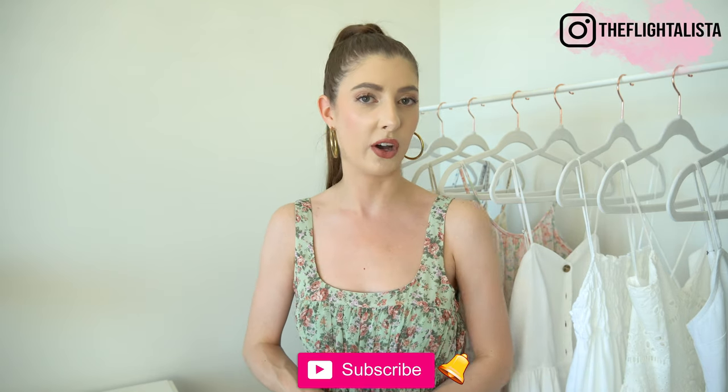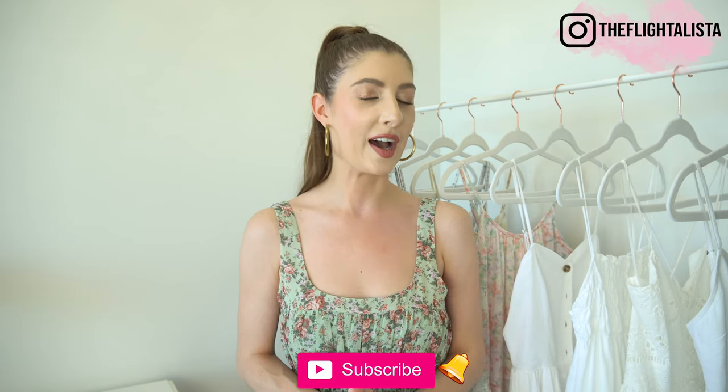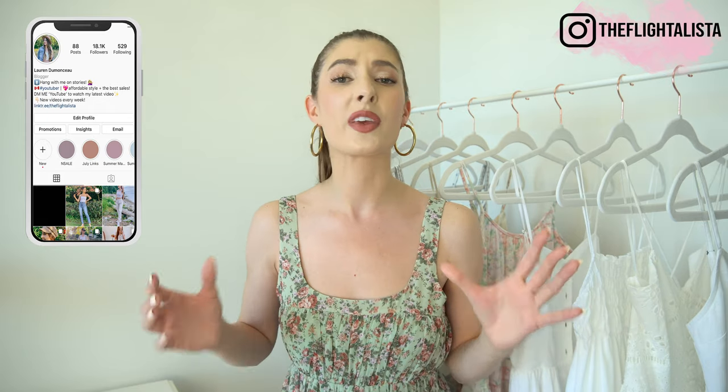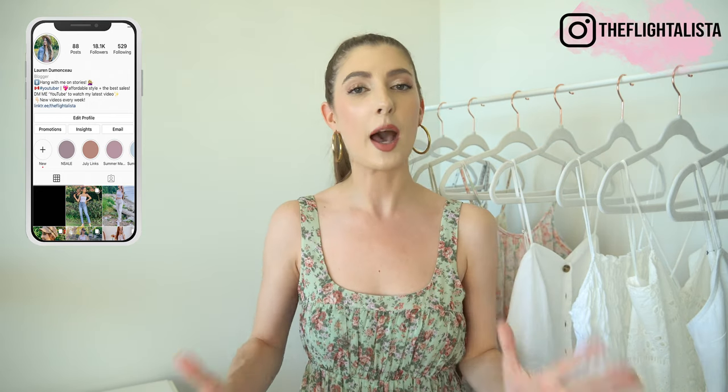I'm also going to be doing some try-on hauls and I have some fun giveaways planned, so if you haven't already hit that subscribe button and turned the notification bell on, make sure you do it right now. Make sure you're following me over on Instagram as well because I'm going to be doing some try-ons on stories and giving you more information about the giveaways. I also incorporate a lot of fashion, beauty, and lifestyle over there — you can find me at The Flatelista.